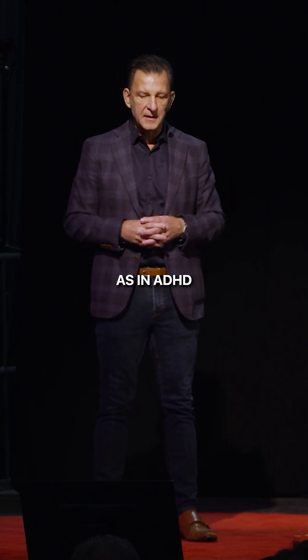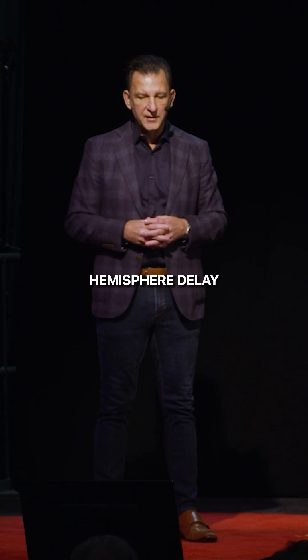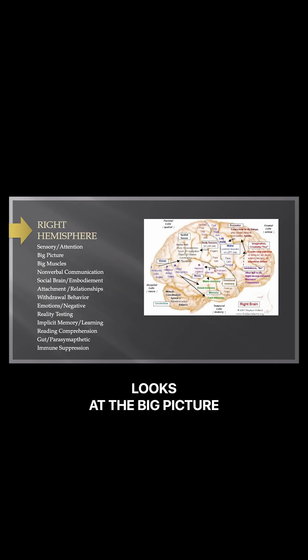The right brain pays attention, and so any attention deficits as in ADHD are usually related to a right hemisphere delay. The right hemisphere looks at the big picture — it looks at the context, seeing everything all together.